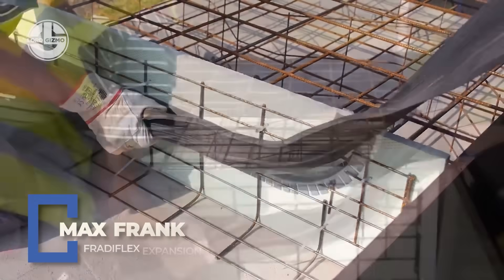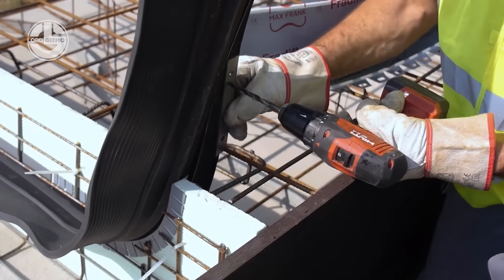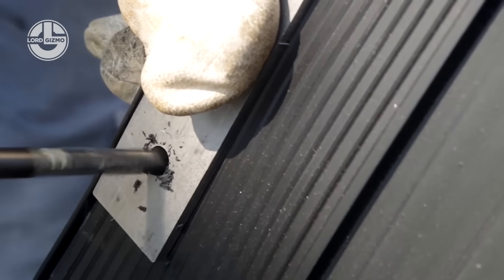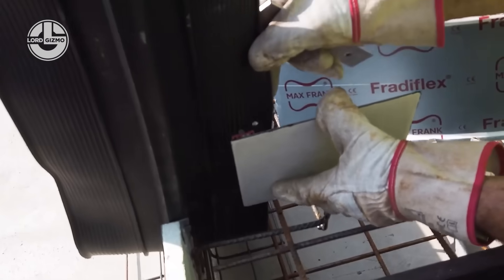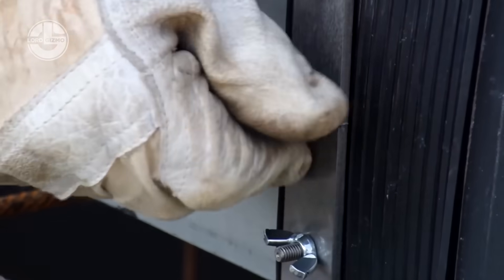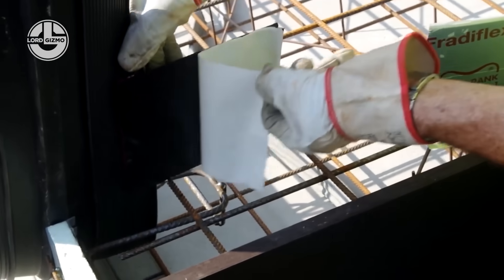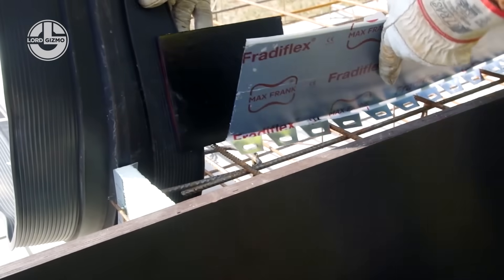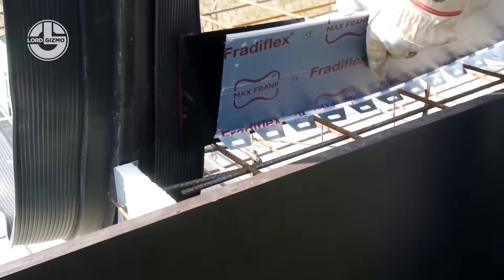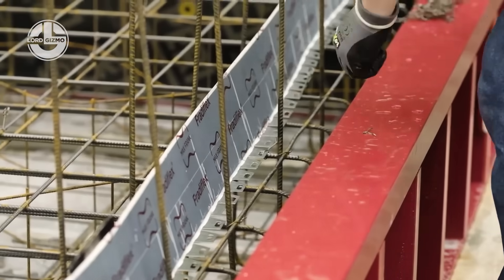Concrete might be tough, but it still needs to breathe, and that's where Max Frank's rubber expansion joints come in. These flexible inserts absorb vibration, movement, and temperature shifts, keeping your structure crack-free and watertight. Perfect for bridges, slabs, and joints that like to move.